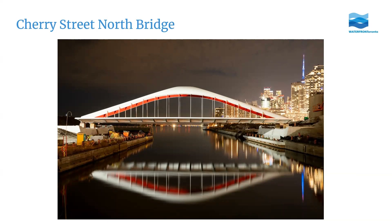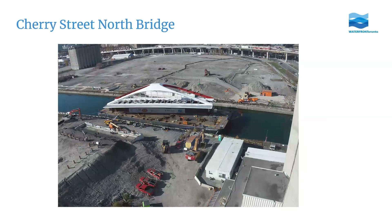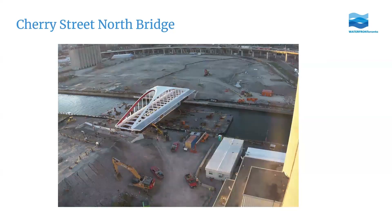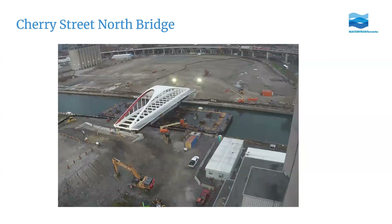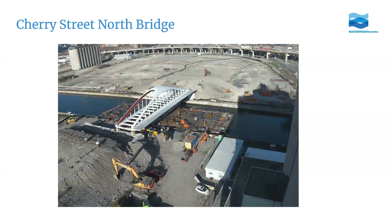The Cherry Street North bridge, which crosses the existing Keating Channel, arrived on a barge already sitting on top of a turntable. The barge went into the Keating Channel until it was lined up with foundations we had already built. The barge let off some ballast to raise it out of the water, and once the bridge was in the right place, we rotated it. Then the barge took on more ballast to lower it slowly onto the foundations before driving back out.